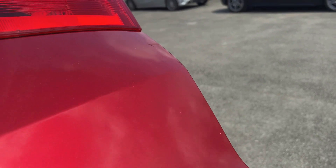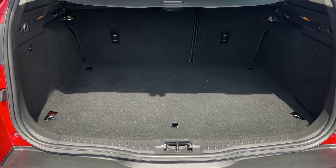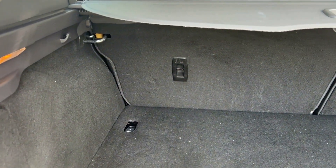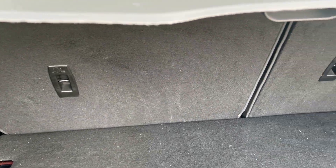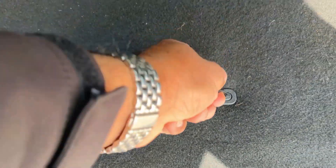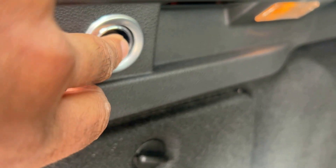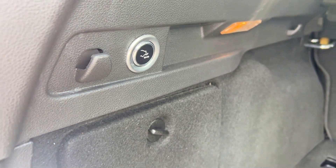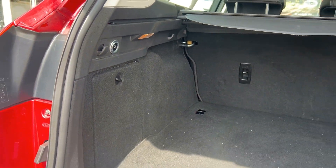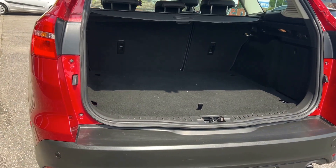Great size boot, nice low loading area — beautifully clean, not been abused. It's got split folding rear seats and a rear luggage cover. It's also got the spare wheel, which was an option on the vehicle, and a deployable tow bar factory fitted — another factory option. All the loading area is lovely and clean.